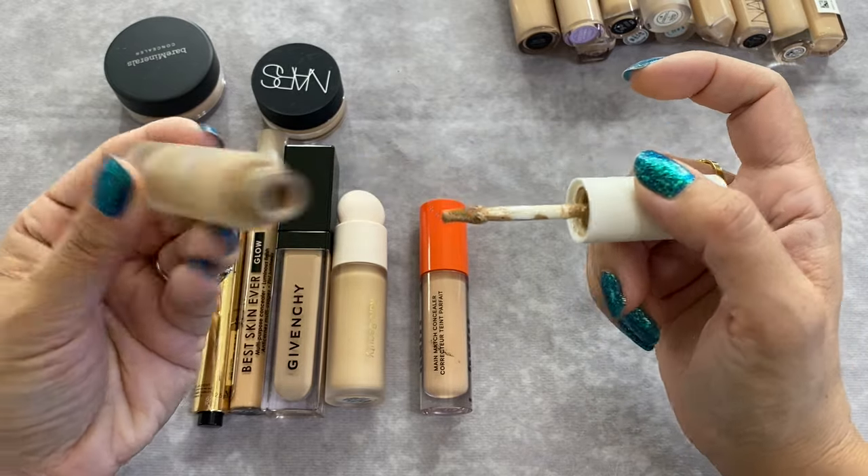I have two LYS Triple Fixed Serum Foundations — shade MN5 and MN1. MN5 is my summer shade, MN1 is my winter shade. I really like this foundation and find the formula really nice, so both are staying.